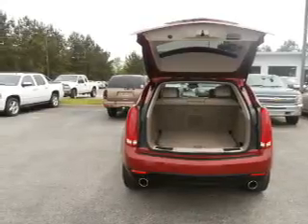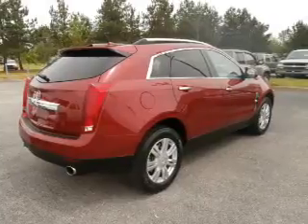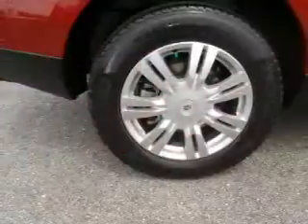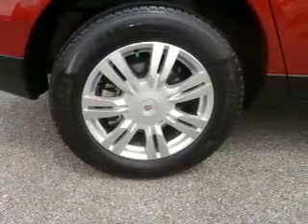Keyless entry, leather seats, power door locks, power windows, cruise control, Bluetooth wireless, and AM-FM stereo with a CD player. Our website offers more information on all of our vehicles. Call us today to start test driving.